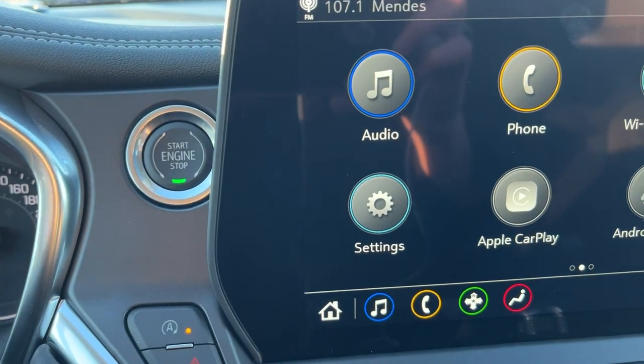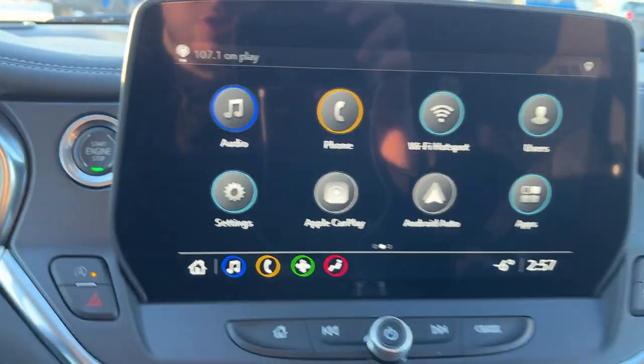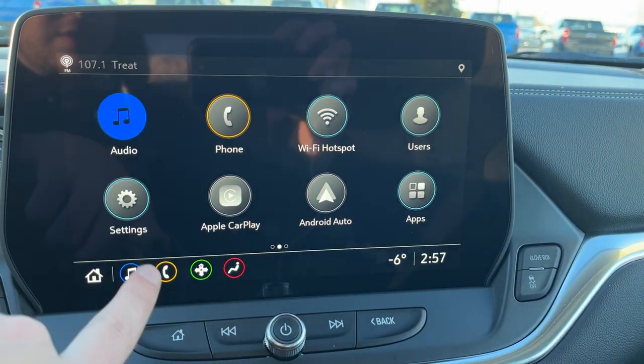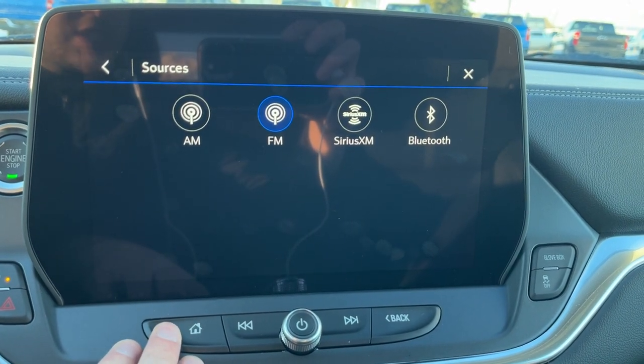Push-to-start ignition is just to the left of our infotainment, and we also have auto stop-start and hazard lights there as well. The infotainment system is in the middle of the vehicle. If we go into audio, we have AM, FM, SiriusXM, and Bluetooth.